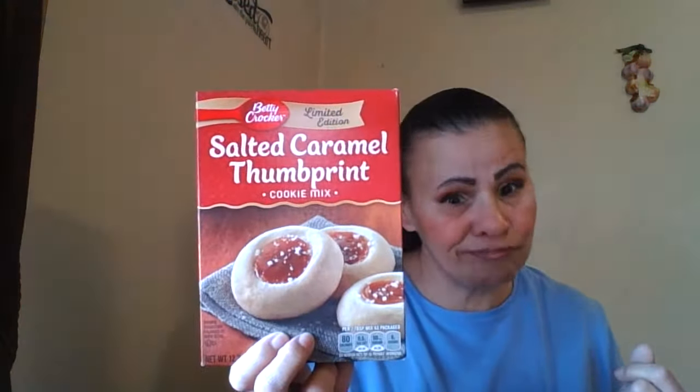I'm going to pick this up — it's a Betty Crocker Limited Edition Salted Caramel Thumbprint Cookie Mix. I'm going to give that a go for the granddaughter and I'll more than likely take that upstate.